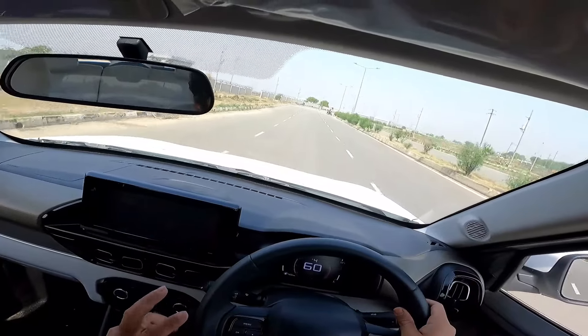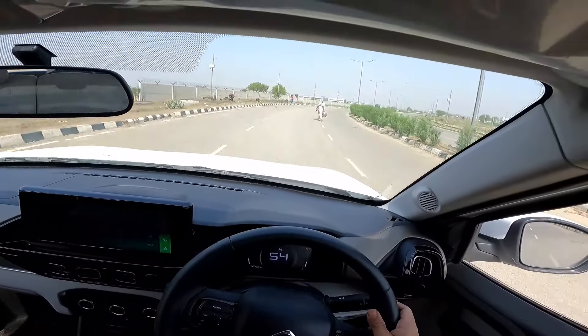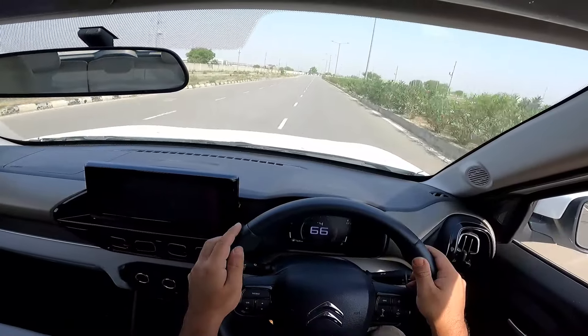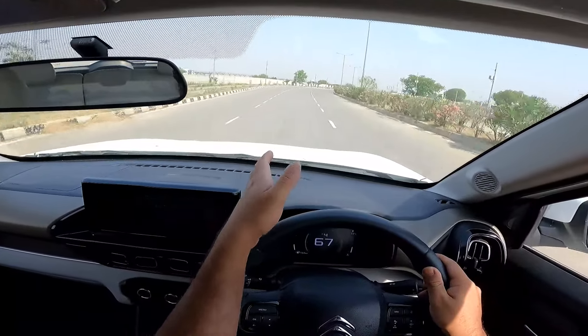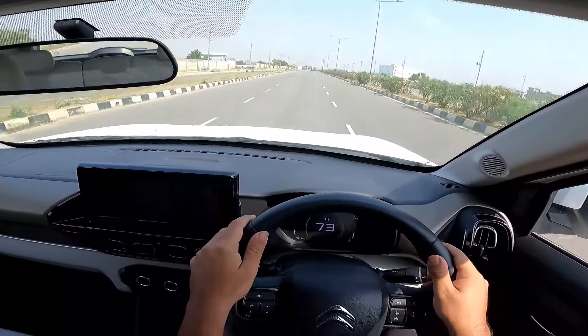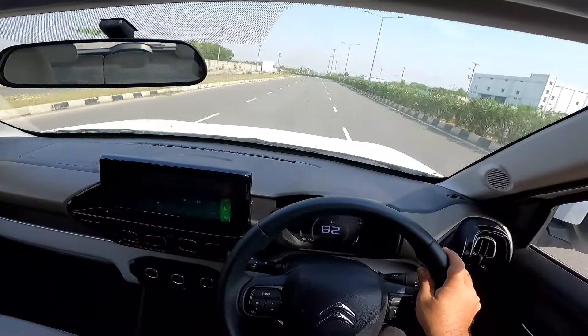That brings me to the handling. There are essentially three parts to handling. One is the steering directness — you give an input and you get exactly that amount of response, the car goes exactly in the direction you want. Second is whether the steering has weight or not. Third is the chassis behaviour — how flat or not it stays in a corner.